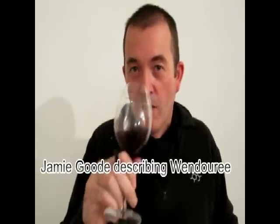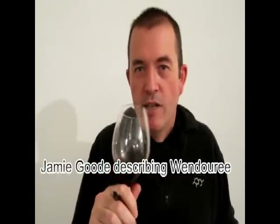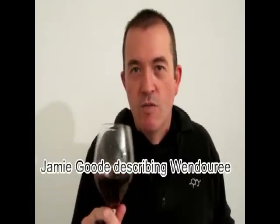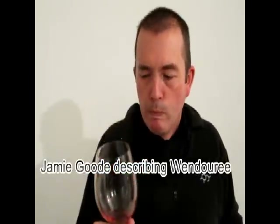And this is a Shiraz Malbec from 2000. It's just lovely, complex nose. It's very fresh. I'm getting sort of a hint of mint and some iodine. Iodine is just something you can encounter quite a lot with the Wendoree wines. It's sort of a very mineral-y, iodine-y character. And really lovely, fresh, pure fruit. High tannins, high acid, nice complexity, taut and savoury. It's a really interesting wine.